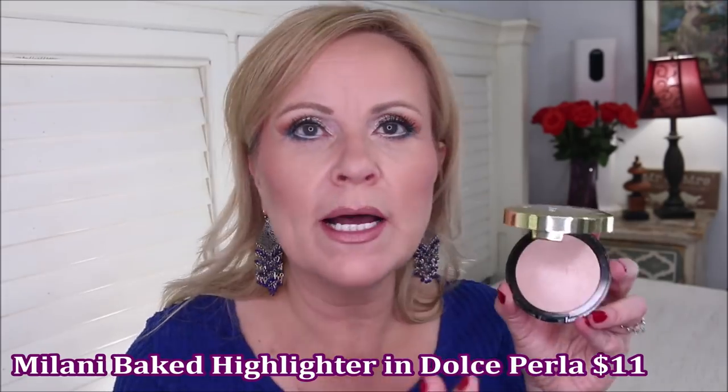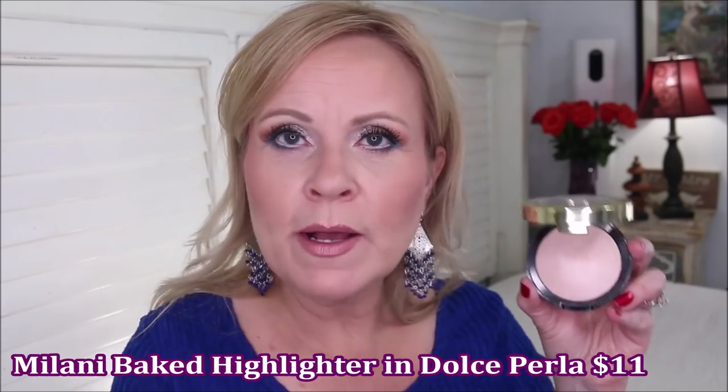The third highlighter is from Milani — their Baked Highlighter in Dolce Perla. If you enjoyed the Essence Pure Nude Highlighter, you might really enjoy this one. It has that same feel but it's not an intense high-beam — it's more of just brightness, lightening your skin up rather than a super bright effect. You can really see the difference between all three of these side by side.